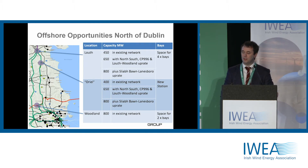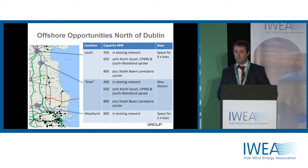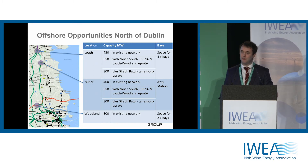Looking at opportunities north of Dublin: we looked at Louth 220 kV station, a very big station just outside Dundalk; Oriel, a conceptual station reflecting the proposed Gaytree Oriel wind farm; and finally Woodland, a 400 kV station just north of Dublin. The closer you are to Dublin, the greater the capacity available. In Louth, 450 megawatts is available right now, and with fairly significant reinforcement it could be brought up to 650 and potentially 800 megawatts. Oriel is electrically very close to Louth and shows a very similar picture. Woodland, however, is an extremely strong node on the transmission network, and 800 megawatts is available at Woodland 400 kV station.